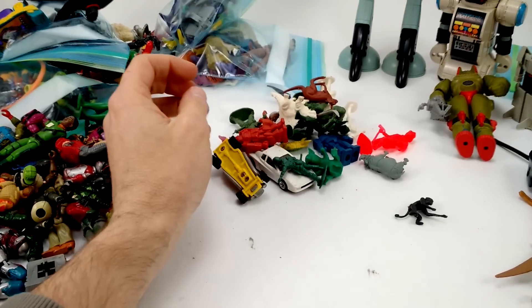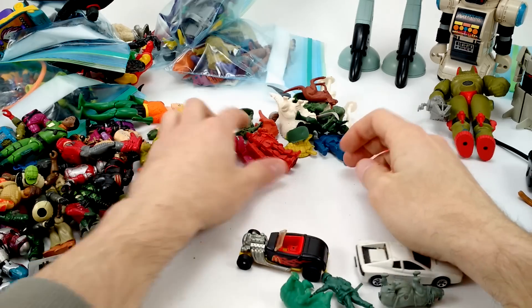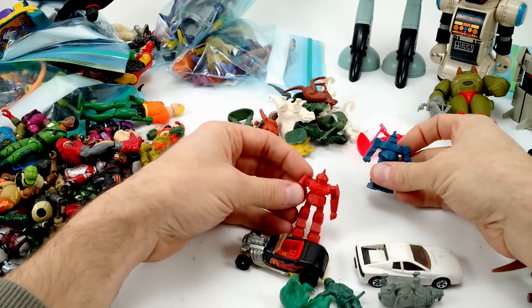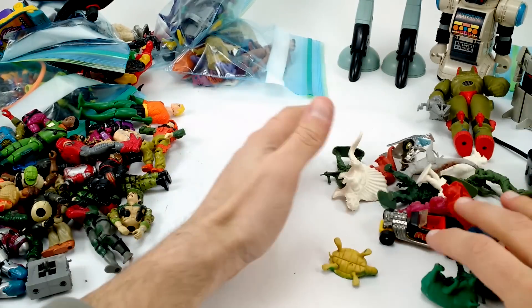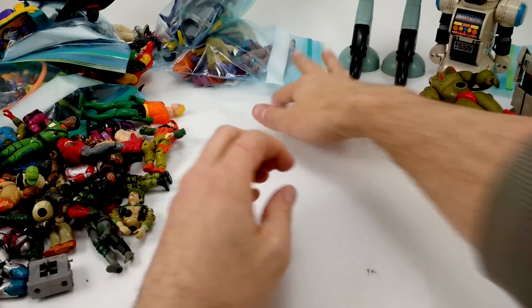Another bag of random stuff here — a monkey, a pig, a rhino, an army guy, a couple of Matchbox cars, and something that's trying real hard to be a Gundam. These all look like they came out of birthday party favor boxes, so that can all go.